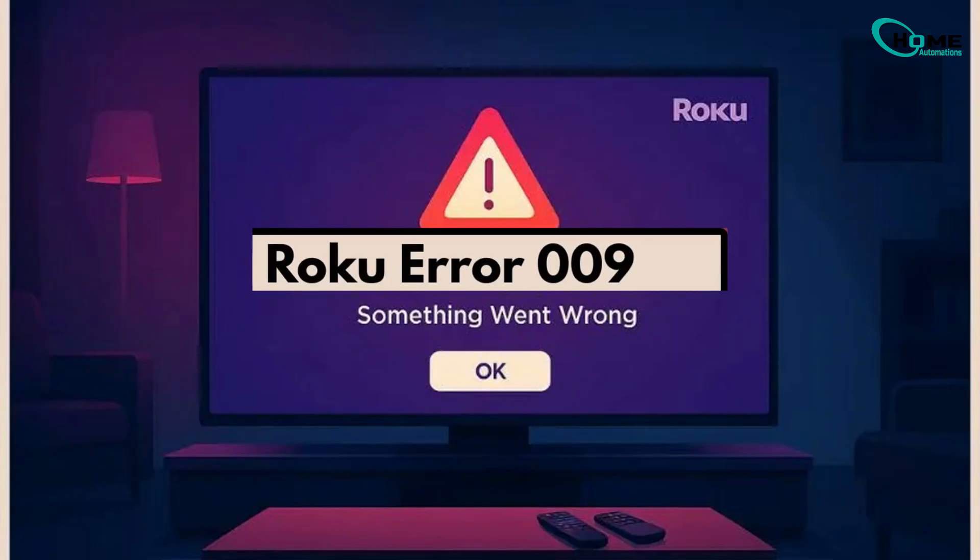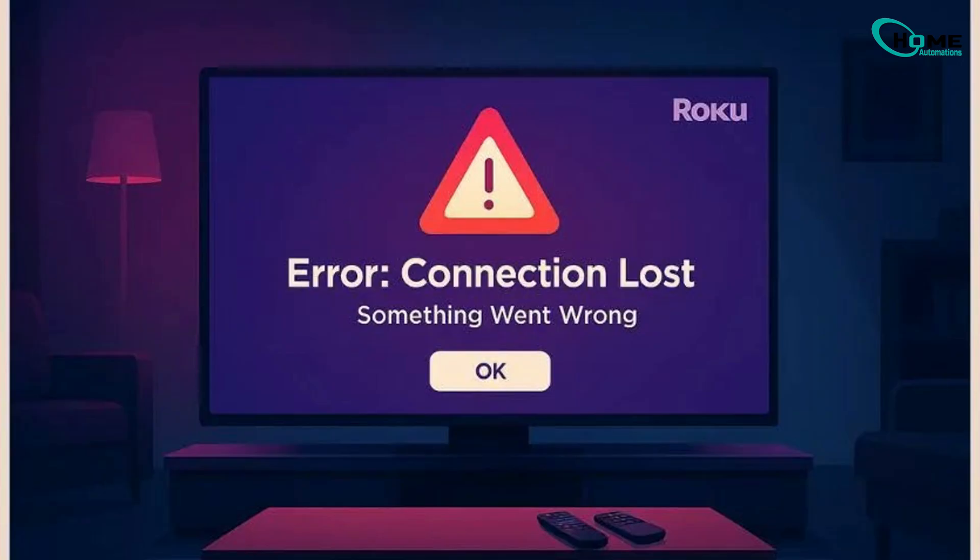Roku error 009 can feel like a mystery, but now you've got the tools to solve it. Still stuck? Drop a comment, and don't forget to like and subscribe for more simple fixes.